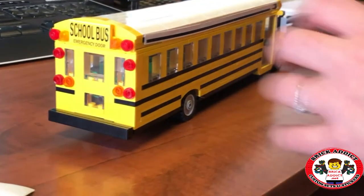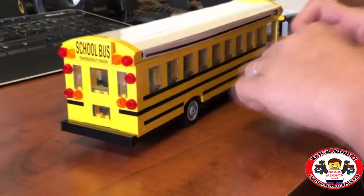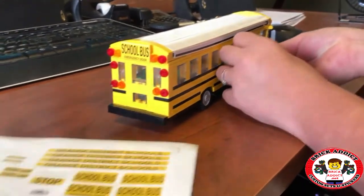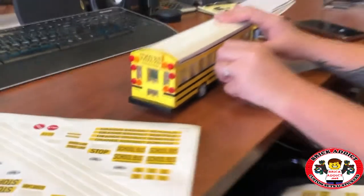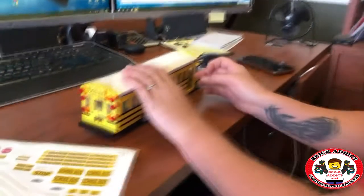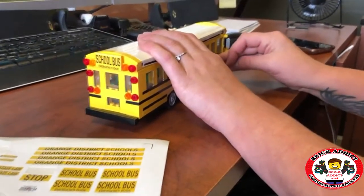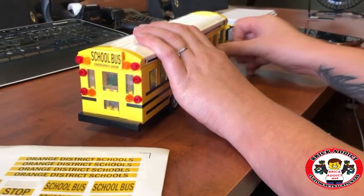School bus on the back, emergency door. She spared no expense doing these stickers, let me tell you. Tons of detail, just like she is known for. She's a pro, folks, and we love her dearly for it. She's the magic behind all of the stickering that goes on around here.